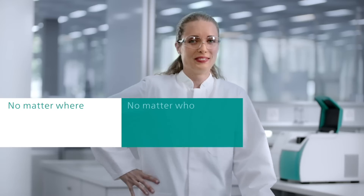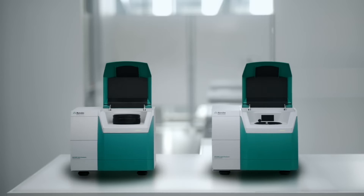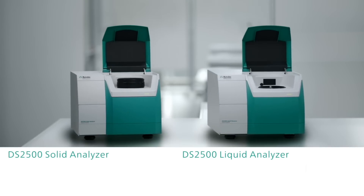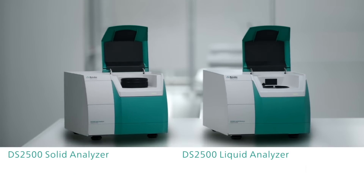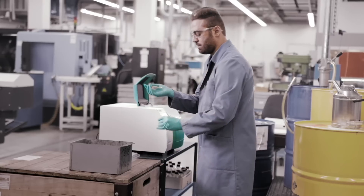No matter where, no matter who, no matter what — Metrohm proudly presents the DS2500 Analyzers, the near-infrared spectrometers to take your routine quality control to a new level of efficiency.